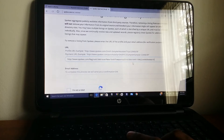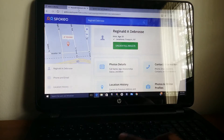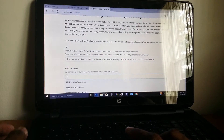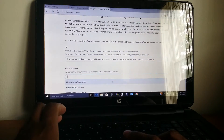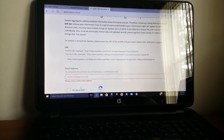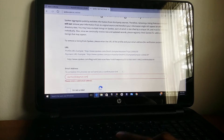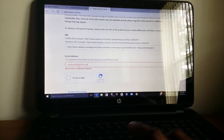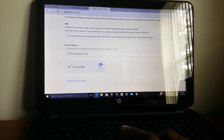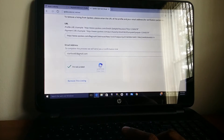That's your information — the link that you copied from your listing — you put that there. Then you put your email address. You let them know you're not a robot. It's fairly simple: paste the link there, enter your email for the confirmation, and click 'Remove this listing.'